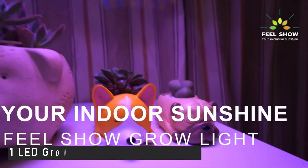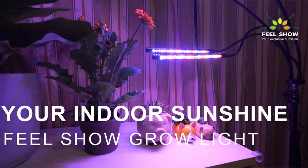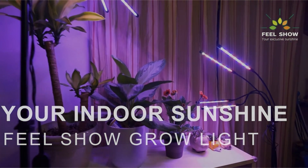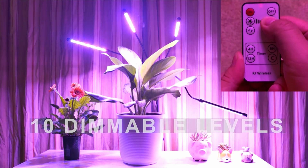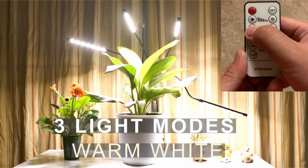Moving to number 1 — LED Grow Lights for Indoor Plants. With four light tubes and four flexible goosenecks, it can cover a larger and wider growing range, allowing you to grow more plants at the same time. The tripod stand adjusts from 15 to 60 inches, allowing you to freely alter the height for large and tall plants.